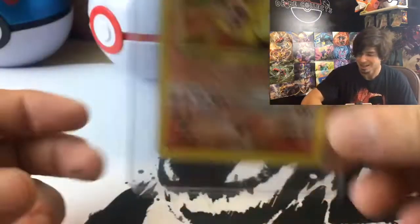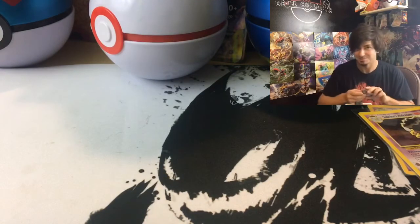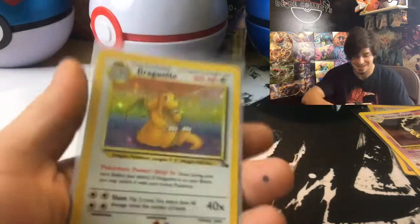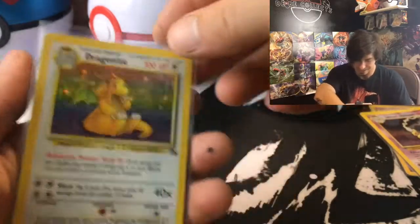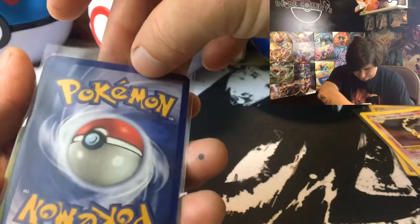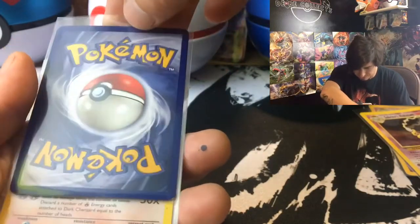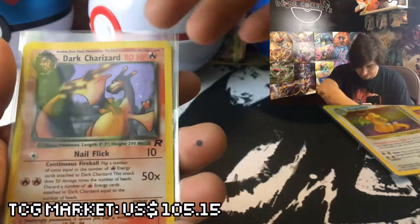I think it was worth around eighty bucks or so but I didn't quite pay that, which is awesome. I can say it a hundred and ten more times. We also have a Dragon Knight that I think was about played condition — had some scratches on the holo foil.